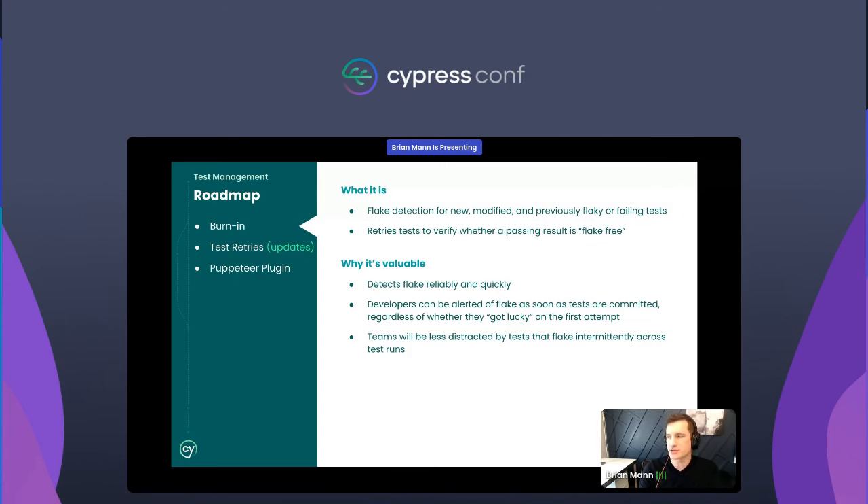If the test changes or exhibits flaky behavior, it gets burned in again — it's continuously re-evaluated as tests run. We're now showing burn-in and test retries hand in hand in the UI, effectively communicating what applied when a run happened, what didn't apply, and whether it was configured on or off, so you can understand the behavior of your tests.